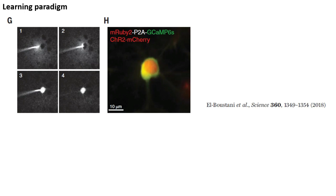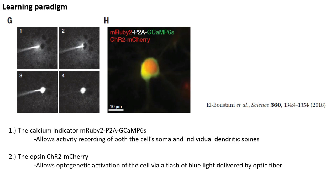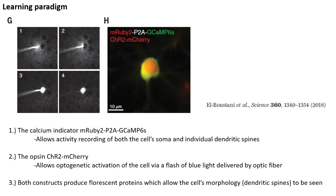Having gained this timing information, the authors then performed a separate experiment designed to induce learning in a visual neuron. First, they used single cell electroporation to inject DNA constructs for the following: the calcium indicator GCAMP6, which allows activity recording of both the cell and individual dendritic spines; the opsin channel rhodopsin, which allows optogenetic activation of the cell via a flash of blue light delivered by an optic fiber. Both of these constructs produce fluorescent proteins — mRuby and mCherry — which allow the cell's morphology to be seen and allow them to see the fine details of the sizes of dendritic spines.